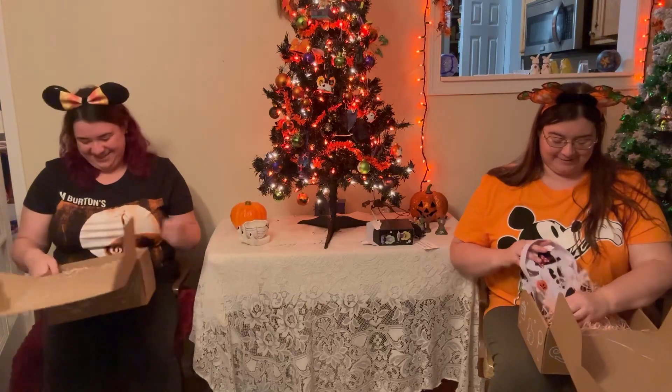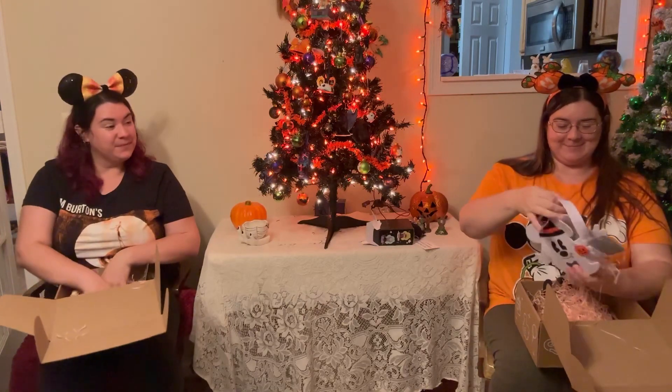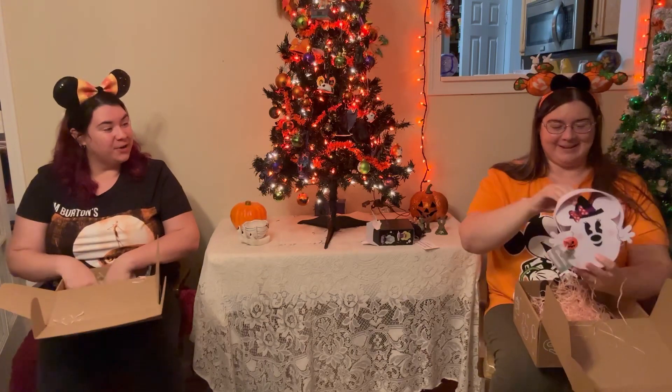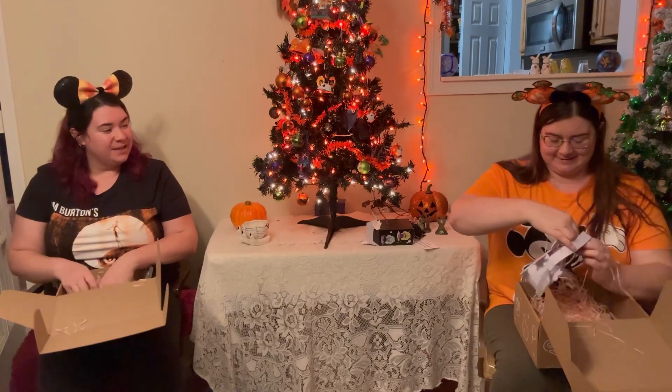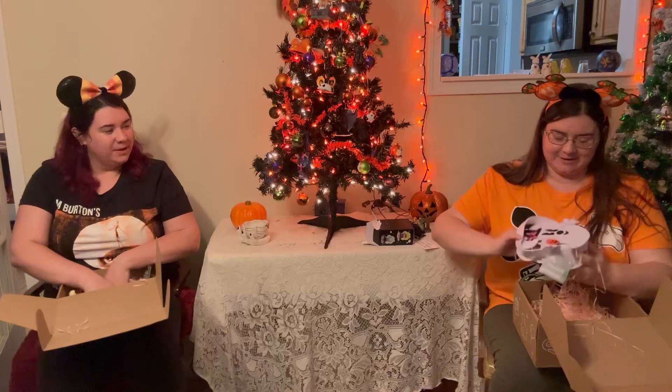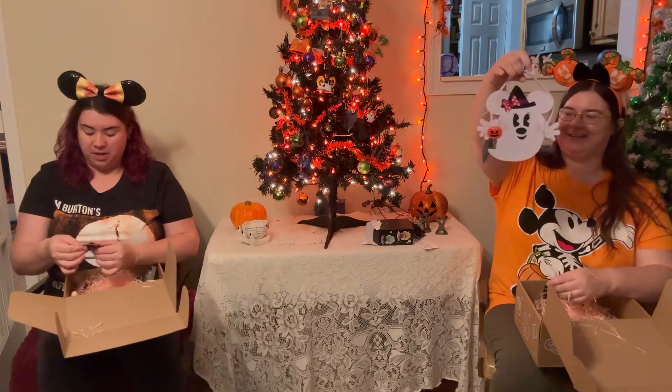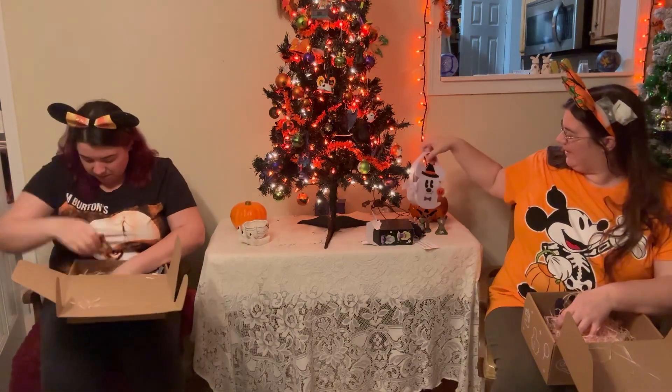All right, here's my next thing — Mickey and Minnie coat. Oh, that's so cute! Oh, it's candy! That is cute. Got a little marshmallow or something in here. Oh, fancy!